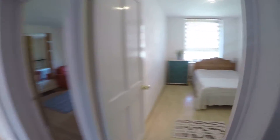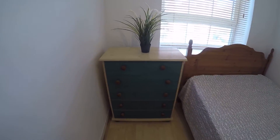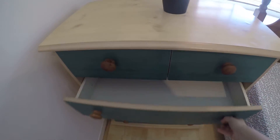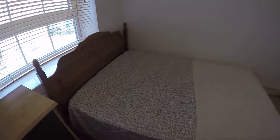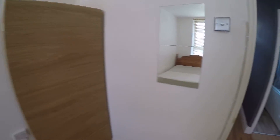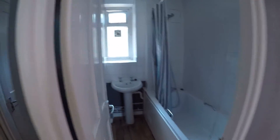In here we have bedroom number one — it's pretty nice. There's a small chest of drawers in a really nice color, a window which goes to the street, a nice double bed, a small central wardrobe, and a small mirror.